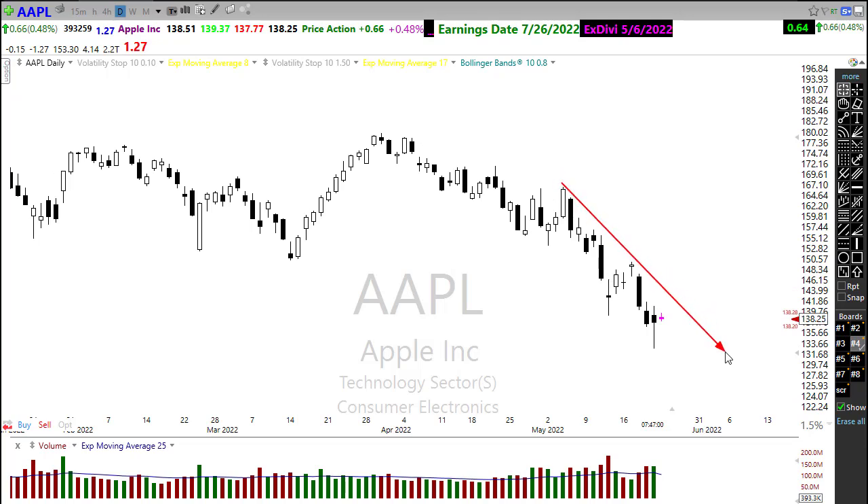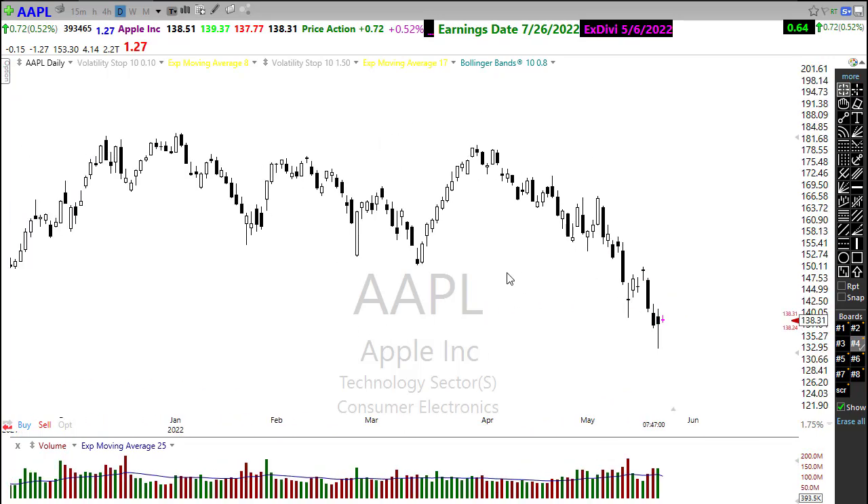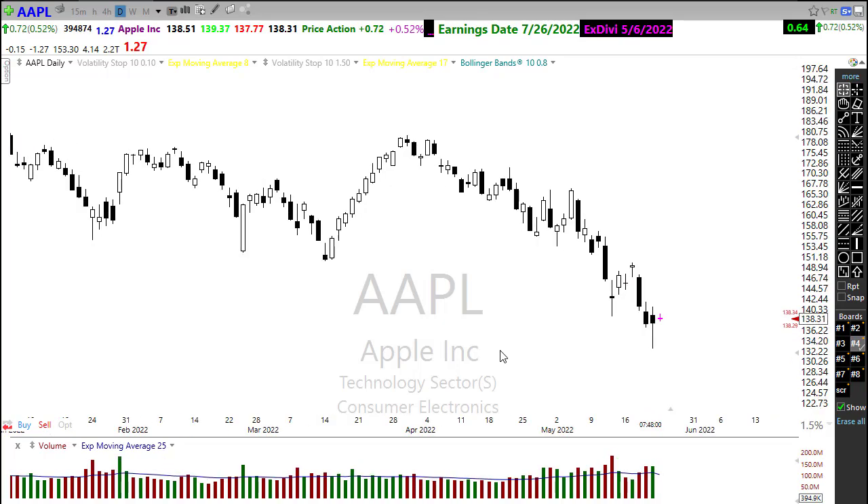Apple is pretty darn bearish. A rally back into resistance levels in the chart would just set up those next opportunities. Be really careful with these as bond prices continue to punish the tech sector areas.